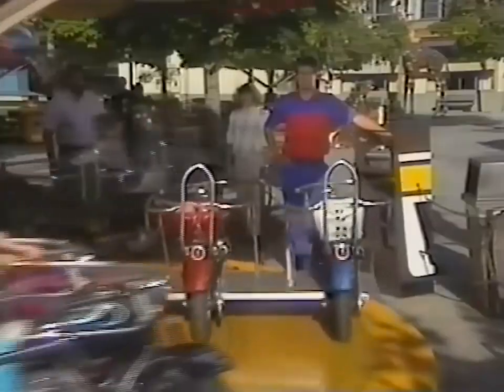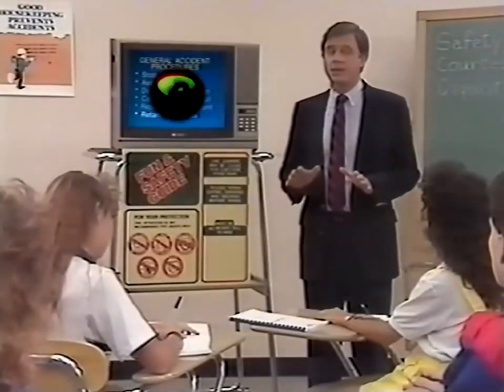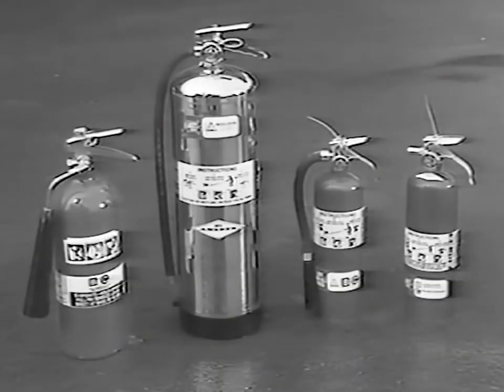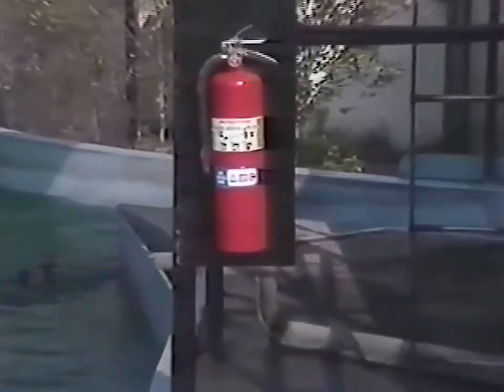Never divert your attention from your job, or be distracted by Orby. Do not discuss the incident or make statements to anyone. There are different types of extinguishers for different kinds of extinguishing: water, earth, fire, and air. Everything changed when the fire extinguisher attacked.